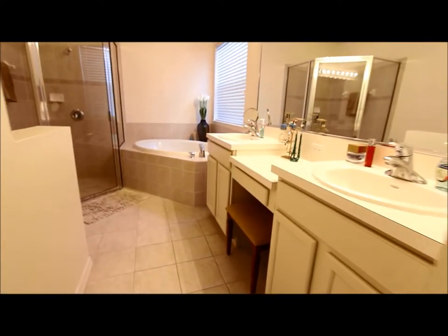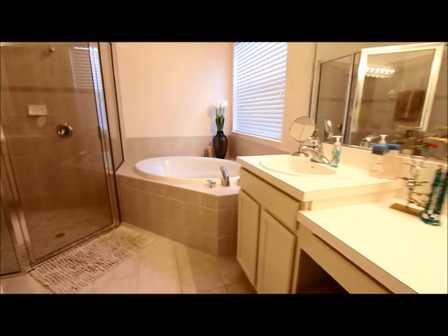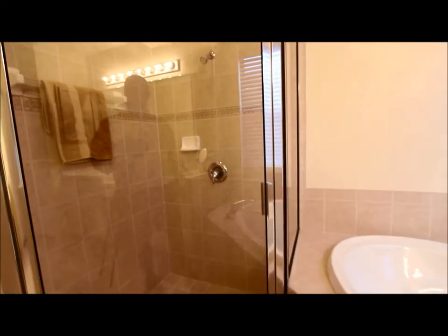Master bathroom — it has a couple of vanities, a garden tub, a nice shower, and all the other amenities you need.